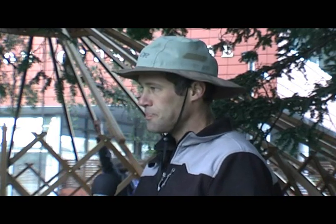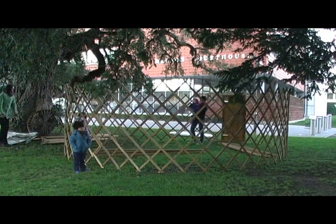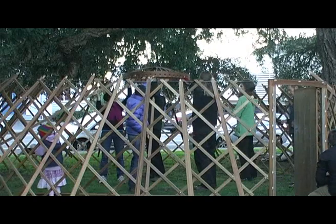And what about on the flooring side of things? Flooring can be done with wood, or also wood with insulation, with wool underneath it. So it's usually a wood floor. How long will it take to put this yurt up then? It'll take us about 45 minutes total time to put it up. Well, that's quick, fast, and easy construction, isn't it? It sure is.